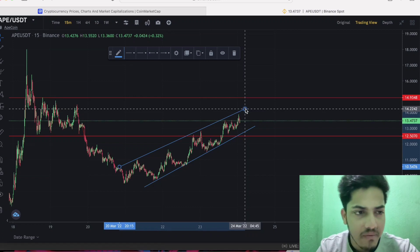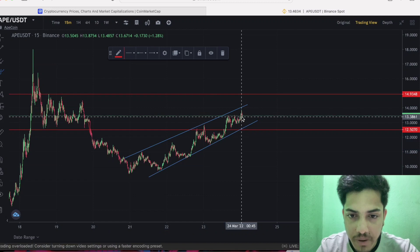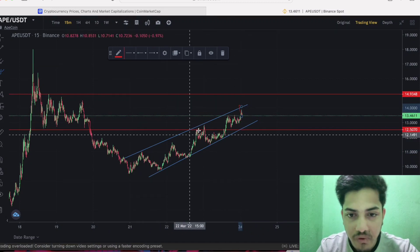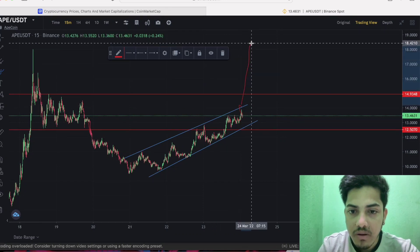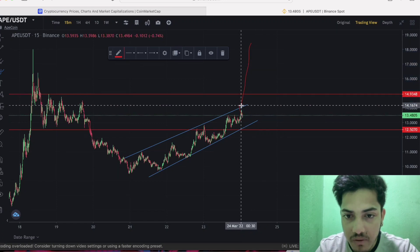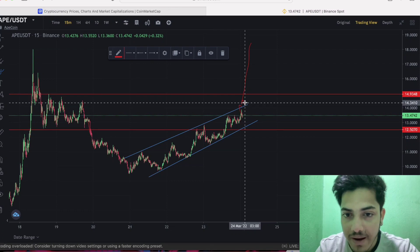What I actually mean — if this uptrend channel breaks out like this, we will see a parabolic move from this zone up to $25. The confirmation would be if it confirms a breakout and then holds above $14.9.